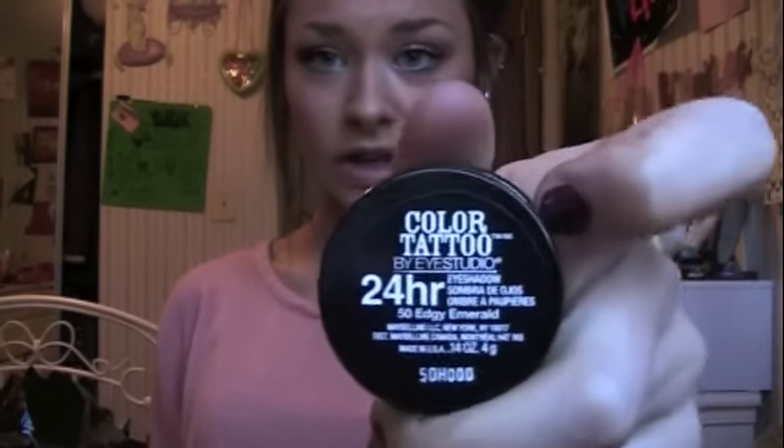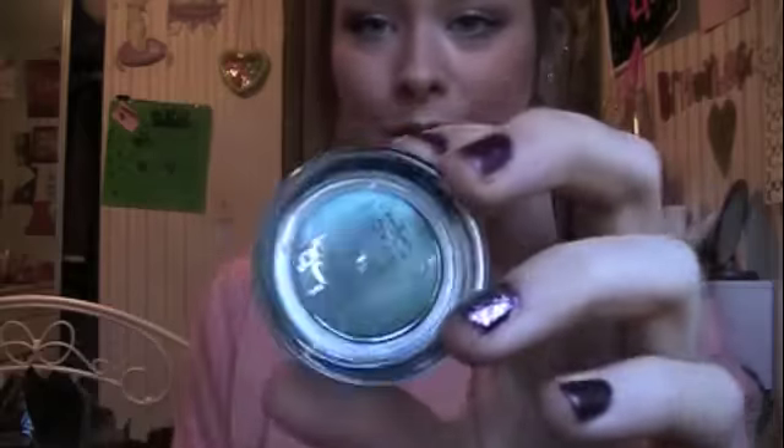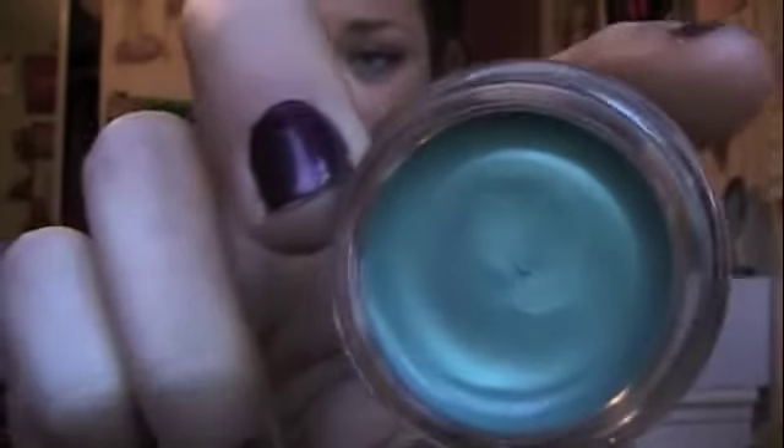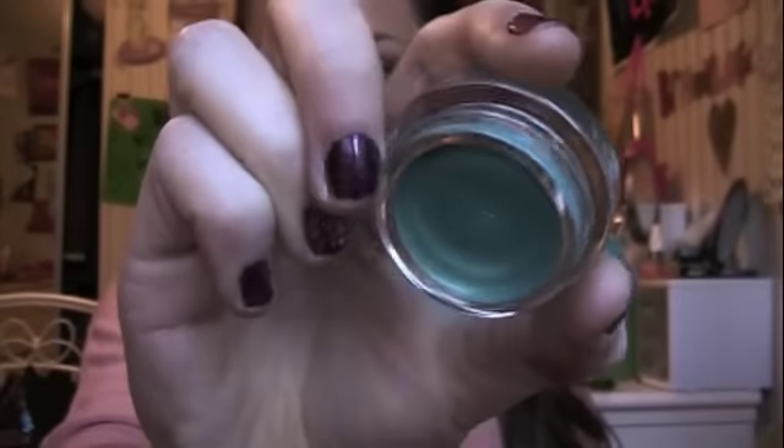I also stopped at CVS and got the 24 Hour Color Tattoo in Edgy Emerald. Before you say anything, I just wanted to get this color. Since I have blue eyes, I feel like I can add a few colors from the Naked palette and make it less dramatic. It's just such a pretty turquoise-emerald color, I had to get it. If you want to see a tutorial with this, just write it down below.